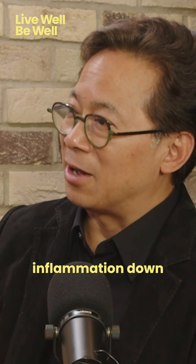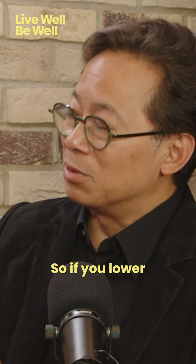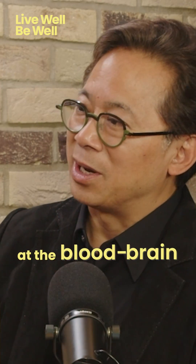You want to keep inflammation down because inflammation can damage your endothelium. If you lower inflammation, you'll also be protecting the lining of your blood vessels everywhere, including at the blood-brain barrier.